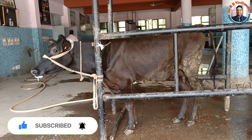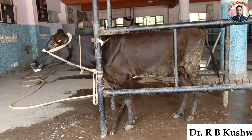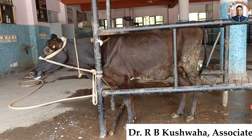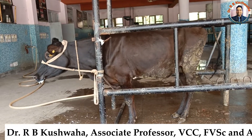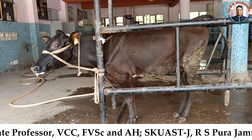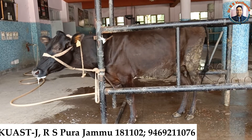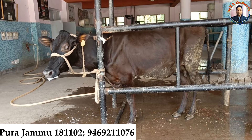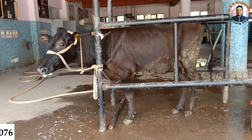Today we have a case of rabies in an adult cow. This cow was presented at the clinic with a history of not taking feed, fodder, and water for the last two to three days, and also has altered behavior. Based on this history, we suspected rabies disease in this particular cow.